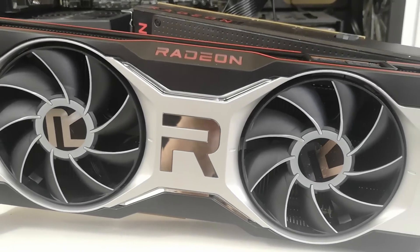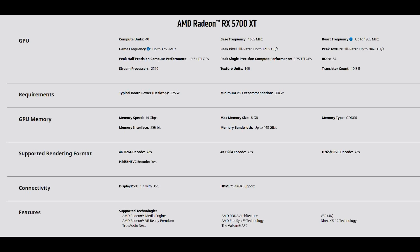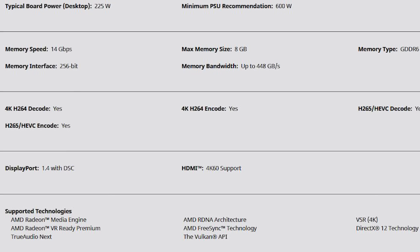We're going to be using the reference design of the 5700 XT as well as the 6700 XT. The 5700 XT features 40 compute units with a base frequency of 1,605 megahertz, although it boosts up to 1,905. The game frequency is 1,755 megahertz. This card is outfitted with eight gigabytes of GDDR6 memory, giving us 448 gigabytes per second of memory bandwidth.